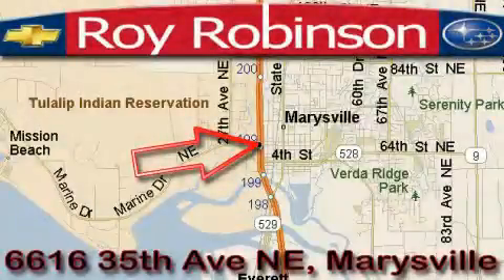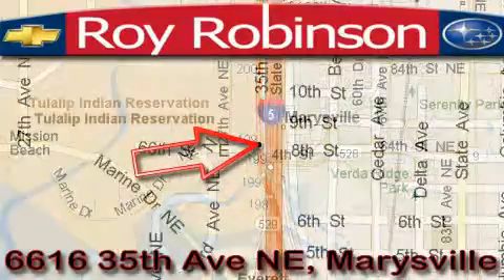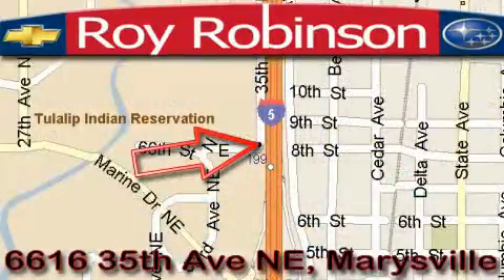Roy Robinson Chevrolet Subaru is located at 6616 35th Avenue in Marysville. Our main objective is to make your experience at our dealership a satisfying one, whether it's for sales, service, or parts. We'll be right back.